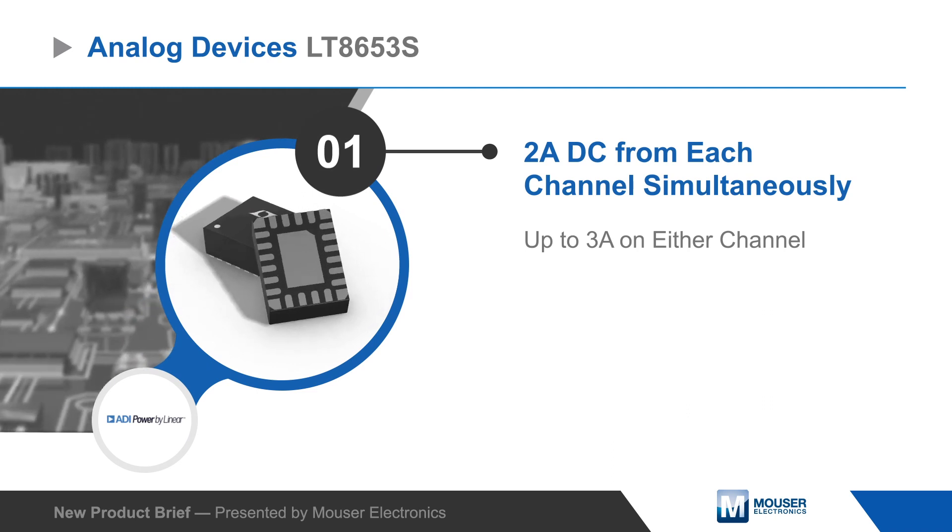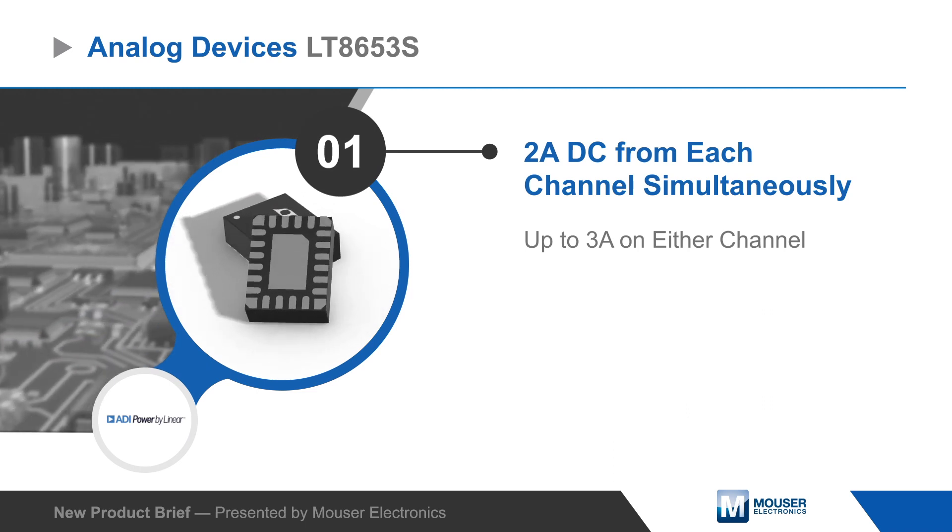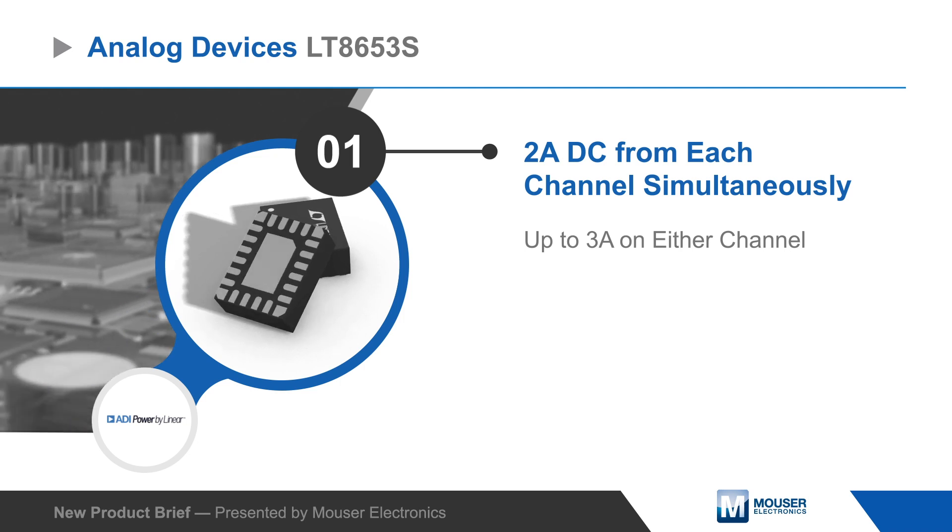The LT8653S provides two outputs and can drive up to 2 amps on each channel simultaneously, or up to 3 amps on either channel.